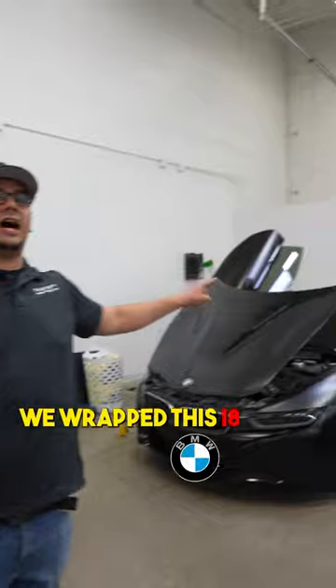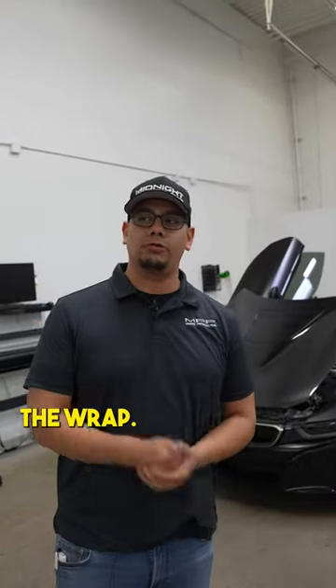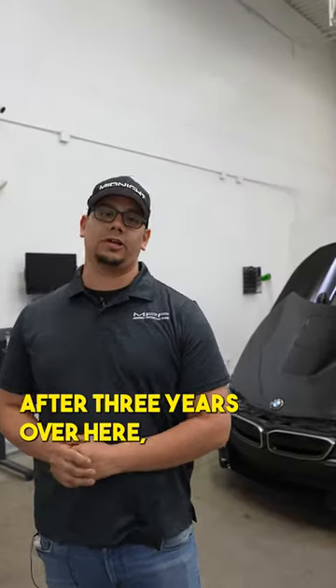We wrapped this i8 three years ago. It's back — we're gonna remove the wrap and send it back to the dealership for the client, as they got a new car. Still looks amazing after three years.